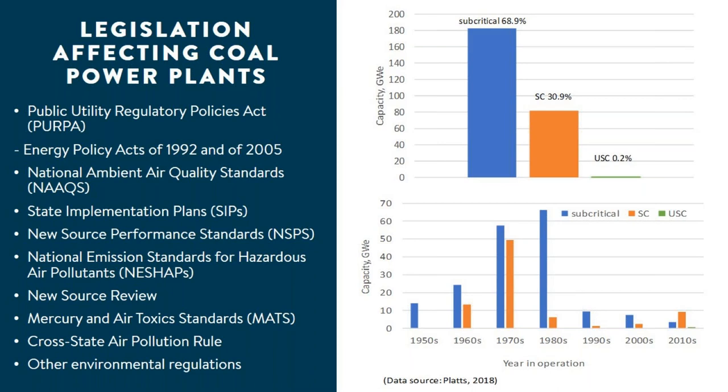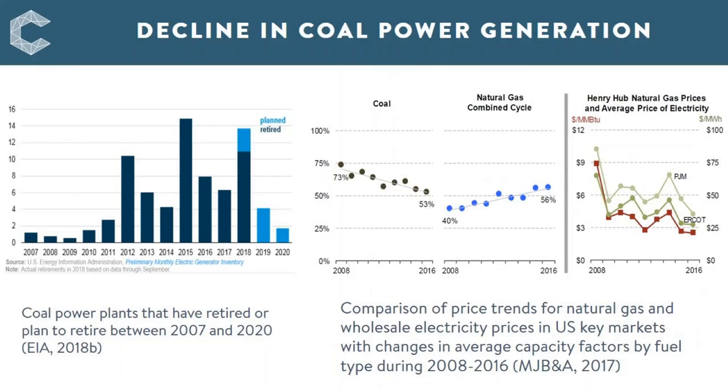In recent years, coal's share of generation in the USA has declined steadily, reflected by a reduction in average utilization rate and decrease in total capacity due to retirement of coal-fired power plants. The abundant supply of cheap gas has put economic pressure on coal power generation. The increase in variable renewable energy penetration and an aging, uncompetitive coal fleet also led to the decline of coal power.